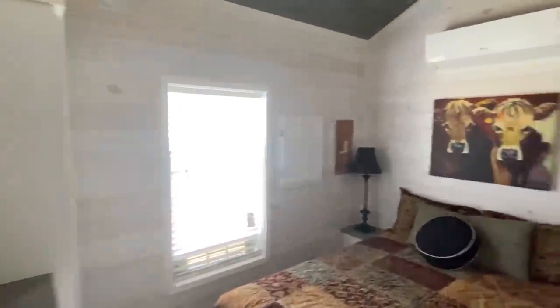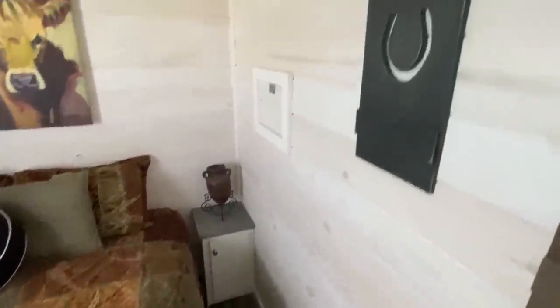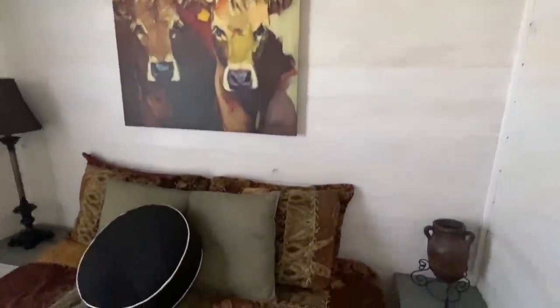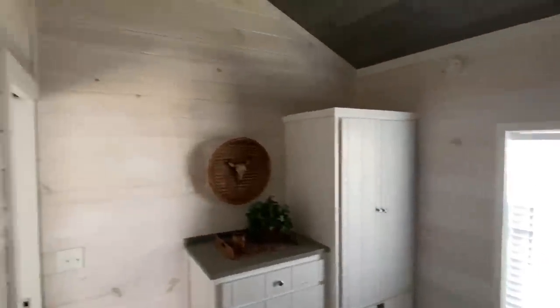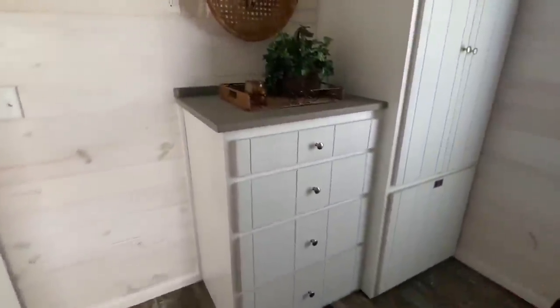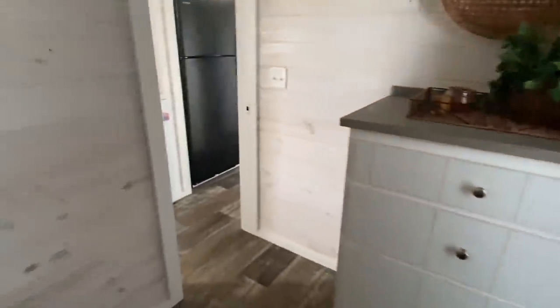And then here is that master bedroom. You can have your TV right there, watch a little TV before you go to bed. Got a good size closet — if you're going to be staying for a few days, there's plenty of room for all that.